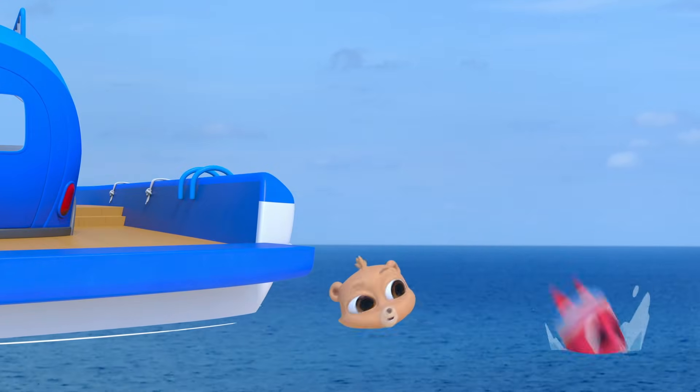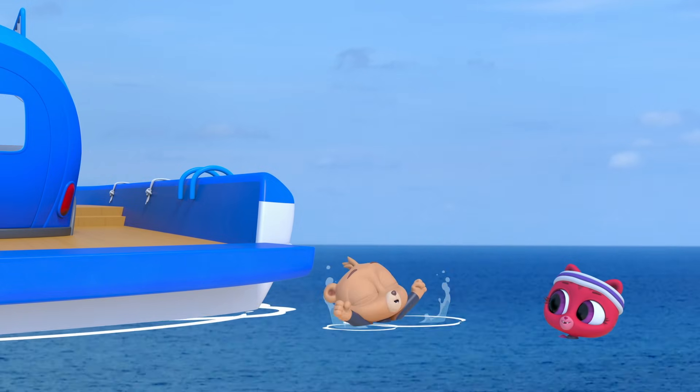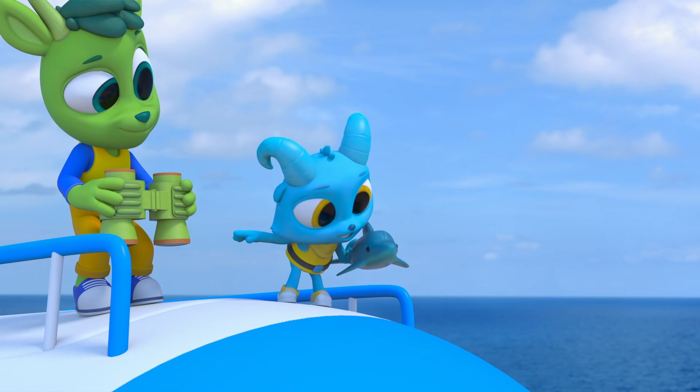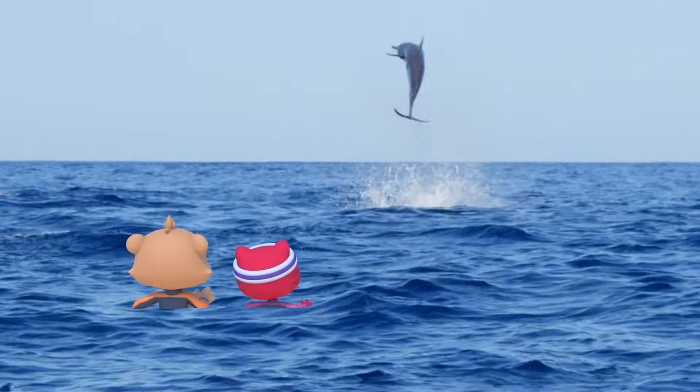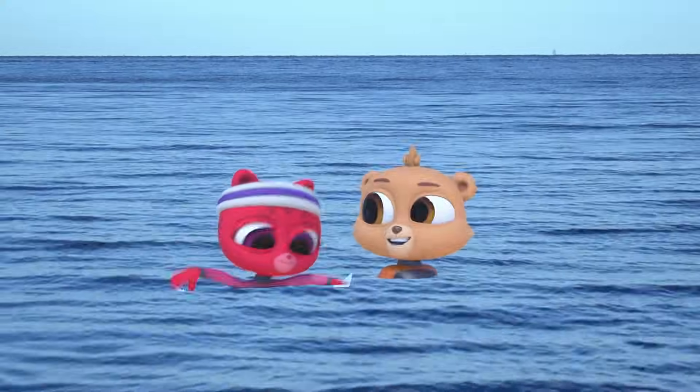Yeah! Woo-hoo! This is the best day ever! Dopey! Whoa, cool! Amazing!